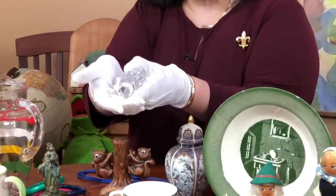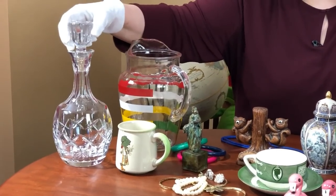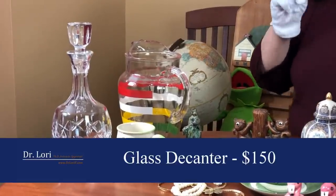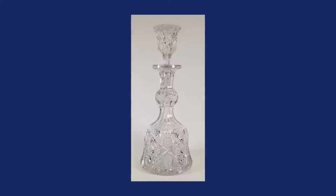A couple things I want you to always look for: remove the stopper and look at it. Now, this stopper has some chips in it, so it's going to be a little problematic. If you're trying to sell it, make sure you make that clear and show the picture. Also make sure the stopper matches — it has to fit relatively snug and have the same decoration as the bottom. A decanter like that is worth about $150, and one person who found a similar one at a thrift store was able to sell it for even more.